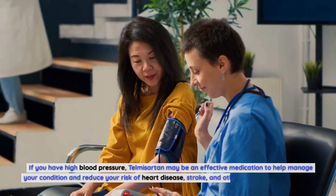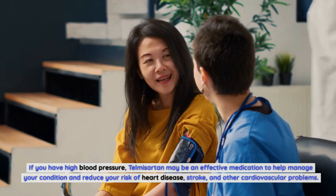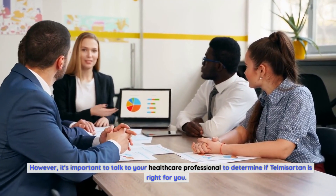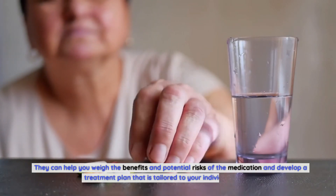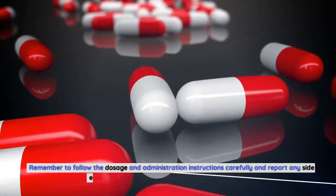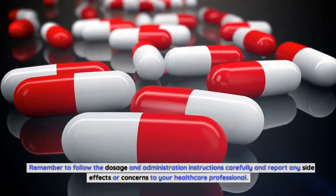If you have high blood pressure, telmosartan may be an effective medication to help manage your condition and reduce your risk of heart disease, stroke, and other cardiovascular problems. However, it's important to talk to your healthcare professional to determine if telmosartan is right for you. They can help you weigh the benefits and potential risks and develop a treatment plan tailored to your individual needs. Remember to follow dosage and administration instructions carefully and report any side effects or concerns to your healthcare professional. Thanks for watching.